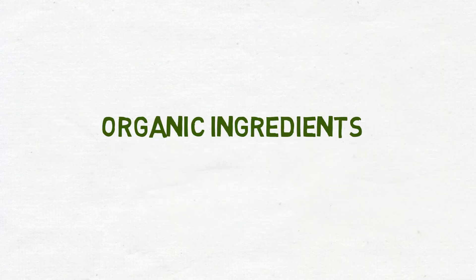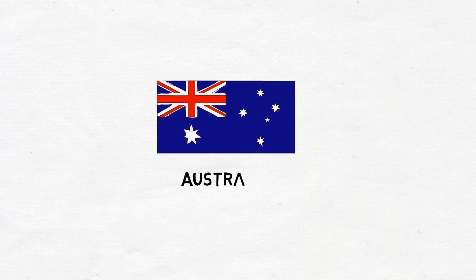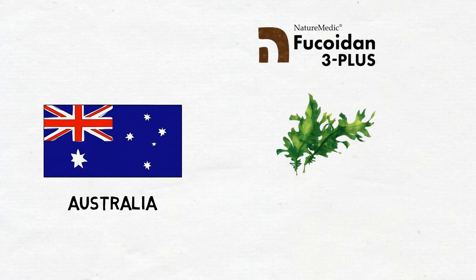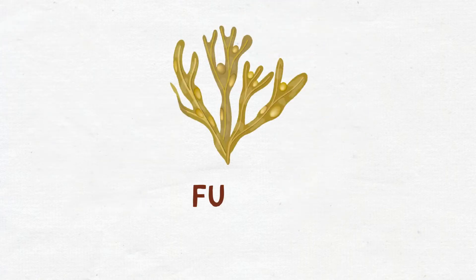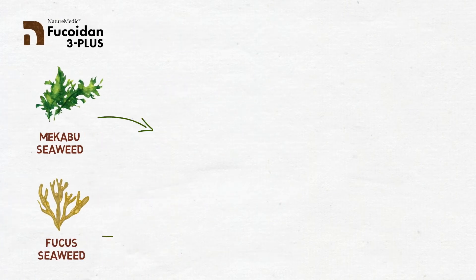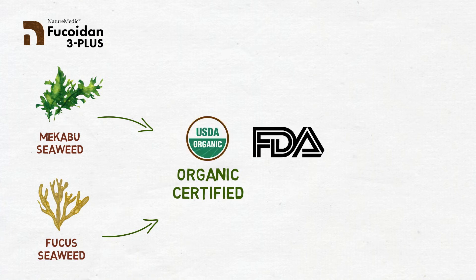Fucoidan 3 Plus uses high quality organic ingredients. Australia is one of the most diverse places in the world for seaweed, and also where Nature Medic sources one of their main fucoidan ingredients, mekabu. Fucus fucoidan is sourced from Nova Scotia in the North Atlantic, which is known for its clear water. They are both organic certified by the USDA as well as the U.S. FDA, kosher, and halal.